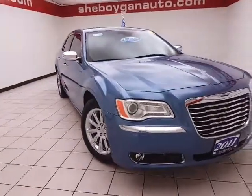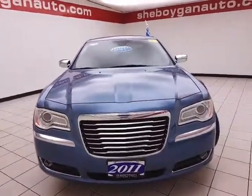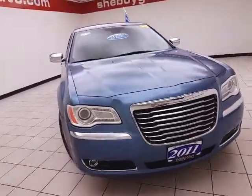Welcome to Chevrolet Chrysler Center. Today's special is a well-equipped 2011 Chrysler 300 Limited, stock number B7122A.